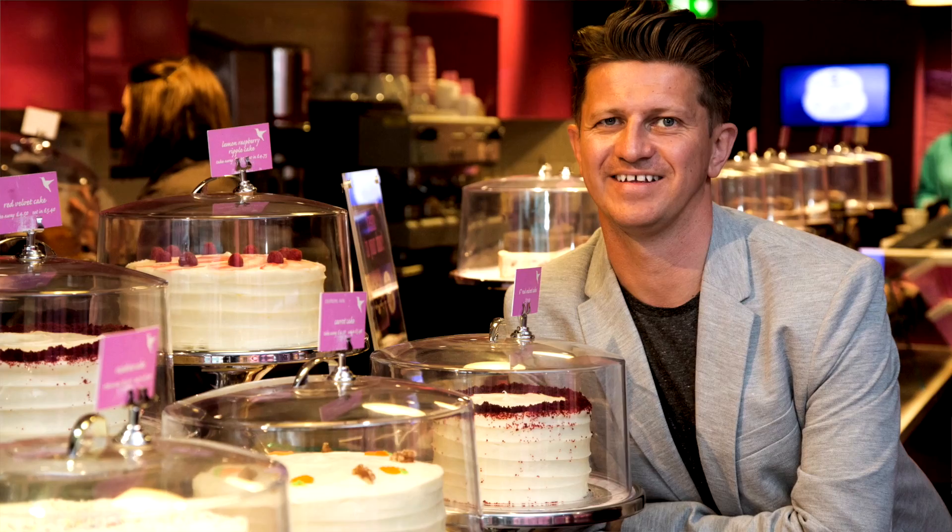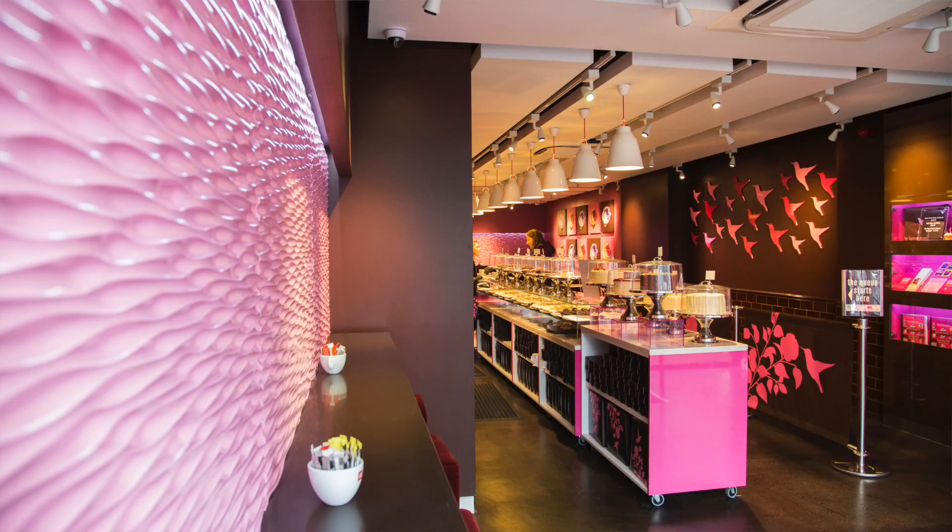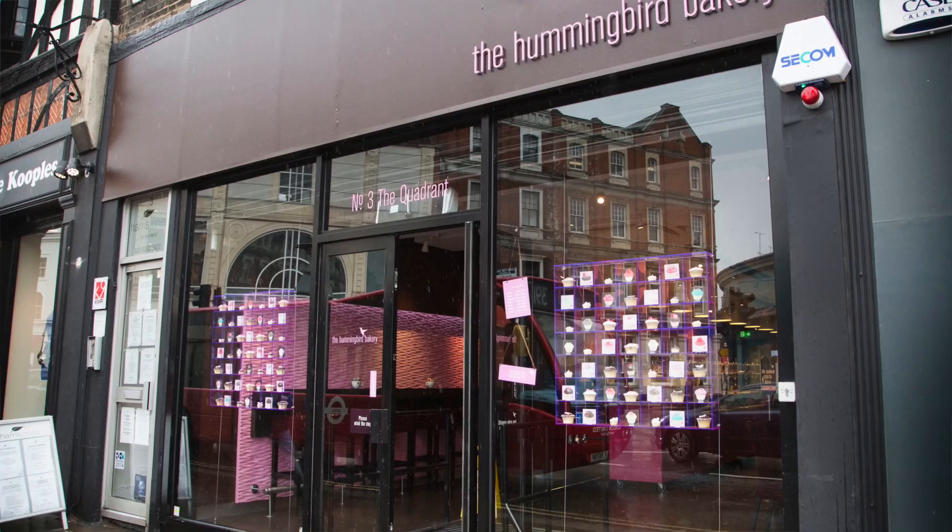My name is Andy Goss. I am the purchasing manager for Hummingbird Bakery. We are in our Richmond branch which opened in February of this year. We have six branches across London.